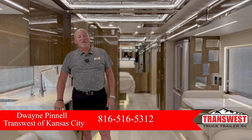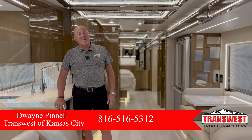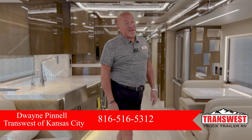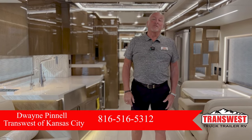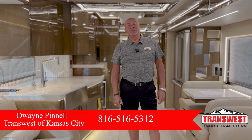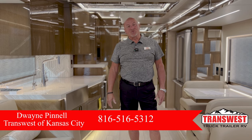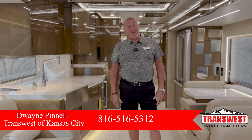Hello everyone, I'm Duane with Dee's Luxury RVs, and I'm at TransWest Truck Trailer RV in Belton, Missouri. We're on the south side of the Kansas City metropolitan area, and today I have a great privilege of showing you one of the newest 2024 Newmar King Airs.